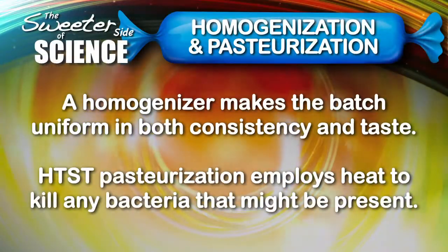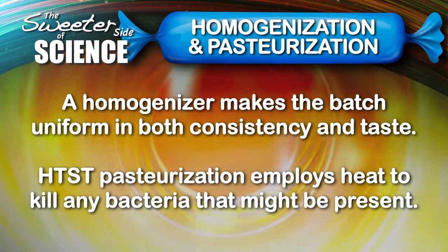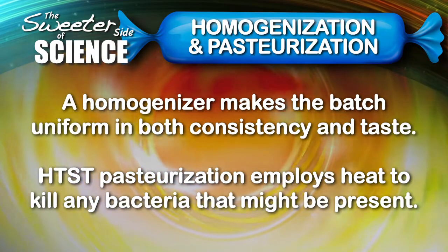What is the next step in the process? After the mix is actually batched, we'll send it to a homogenizer and then through an HTST pasteurizer. Alright, are we ready to move to the next step? Let's do it.